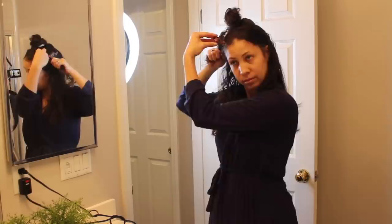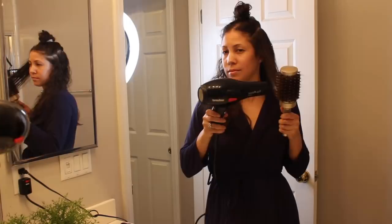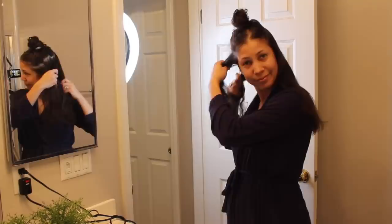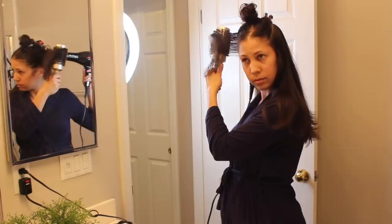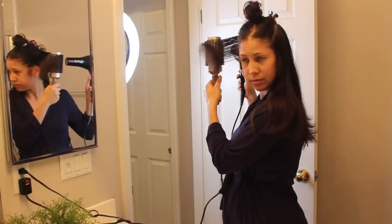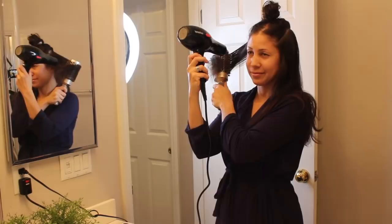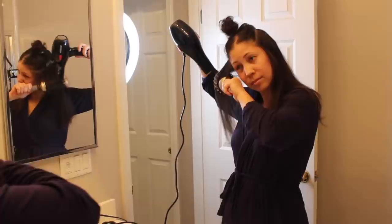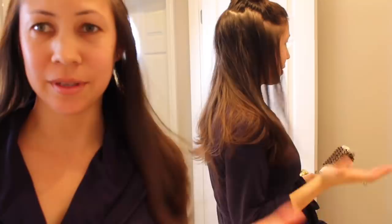I'm working from the back to the front, making everything go away from my face. I repeat the same on the other side. Now I'm just finishing off the front sections — those are pretty important, and it's good to have them go away from your face. You can see it's nice and smooth and blown out.